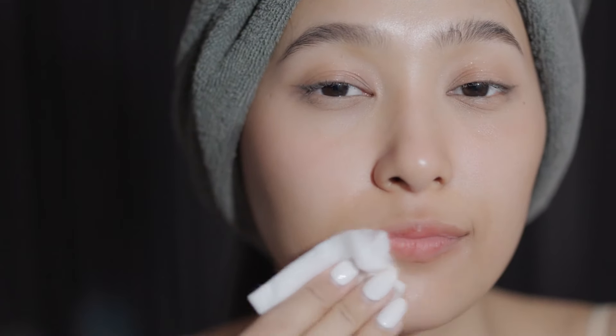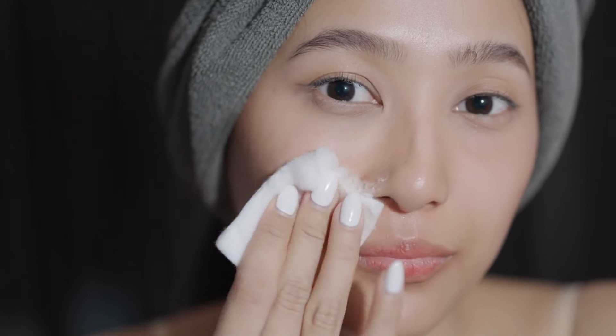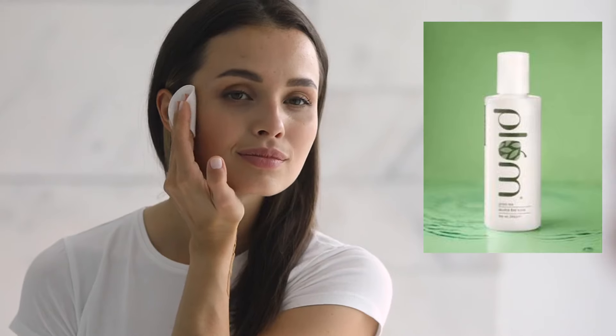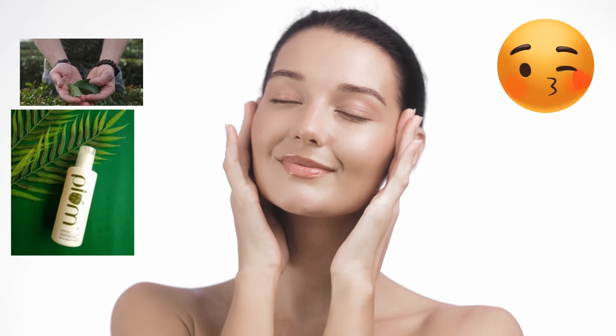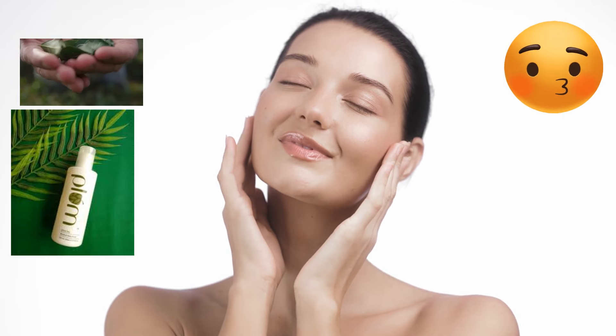Step three: toning. Toners hydrate and prep your skin, balancing its pH and allowing better absorption of the following skincare steps. Product: Plum Green Tea Alcohol-Free Toner. After cleansing, pour some toner onto a cotton pad and swipe it across your face, or pat it into your skin with your hands. Result: instantly refreshed and hydrated skin. Green tea has antioxidants that calm the skin and reduce redness or irritation.